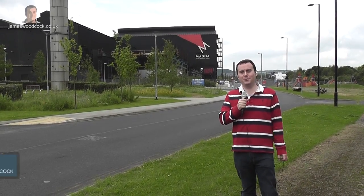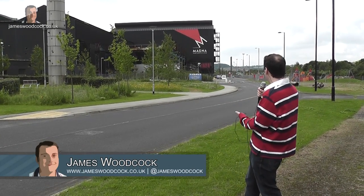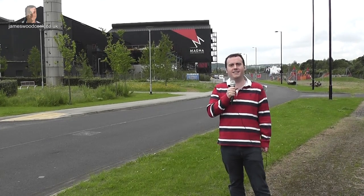Hello, I am James Wilcock from jameswilcock.co.uk and today I'm in Sheffield at the Magna Science Adventure Centre to see some upcoming titles from various developers and publishers. So without further ado, let's pop inside and see what it's all about.